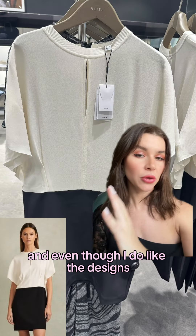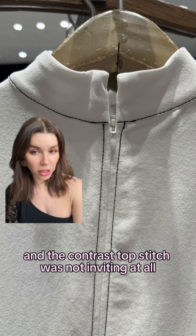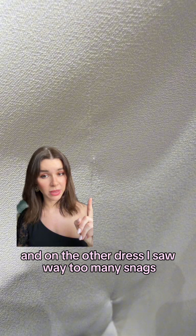Then I checked out some dresses. And even though I do like the designs, they were all made of polyester, and the contrast topstitch was not inviting at all. On the other dress, I saw way too many snags.